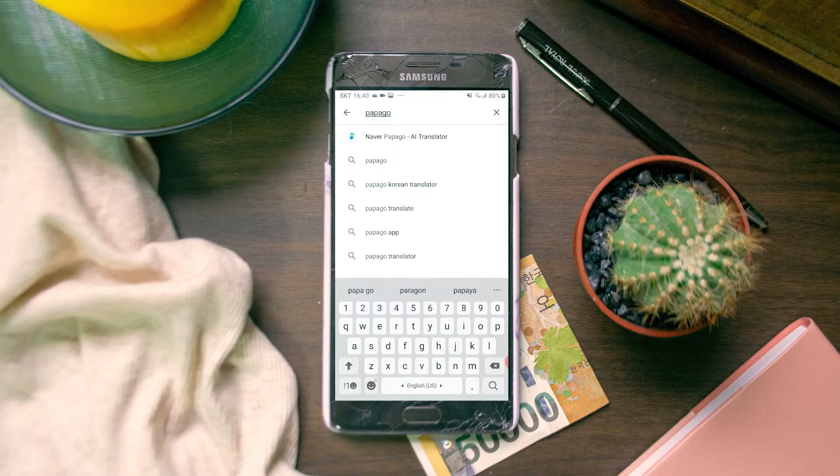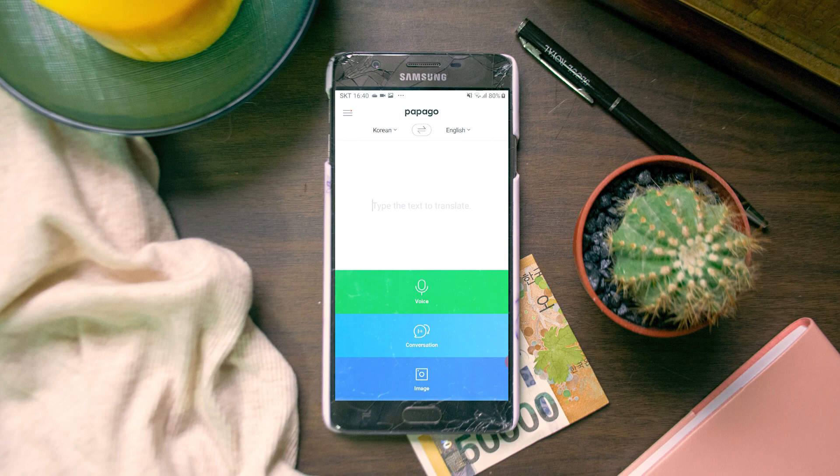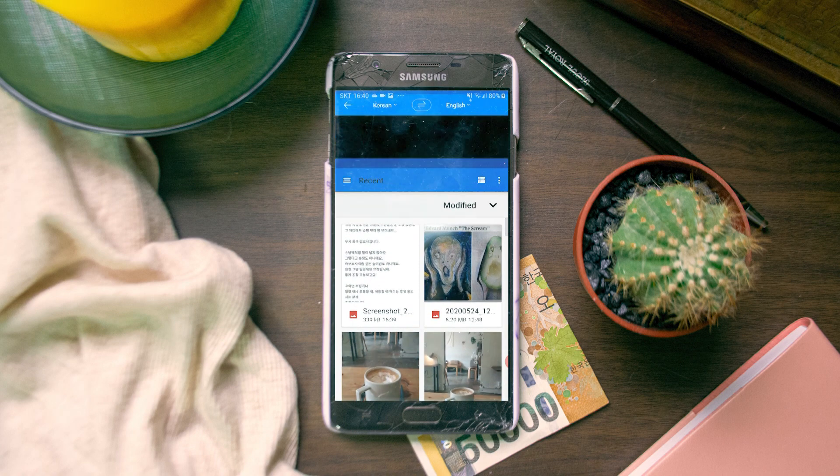The Danggeun Market app does have an English version if your phone is set to English. However, like many things in Korea, it is only half in English even in the English version, so you do need to know a little bit of Korean to fully navigate the app. Almost all sellers are Korean, so titles and descriptions are going to be in Korean. I recommend downloading the Papago app so you can screenshot listings and run them through the translation to get a rough idea of what the description says.